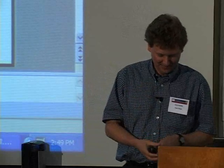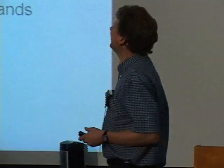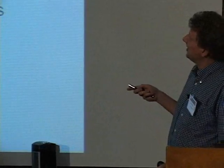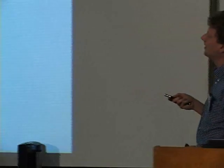Thank you very much, Akam. It's really a pleasure to be here today. I'd like to talk about a couple of things, a couple of reminiscences. My title is Atomic Clocks Chu Style, and I hope to convey the approach that we took to things at that time — that very fruitful era in Steve's lab. First, the phone interview. Then traveling with Steve — he's a very relaxed passenger. And then our cesium fountain clock, making clocks better, understanding cesium collisions, and maybe some other things after that.